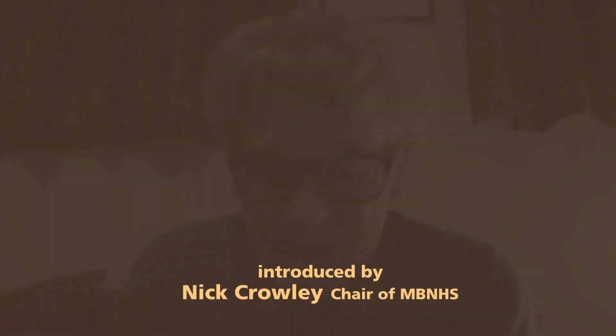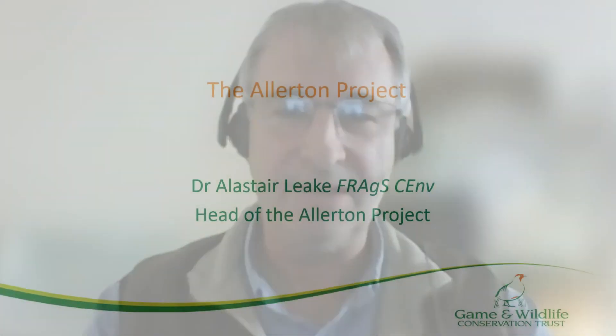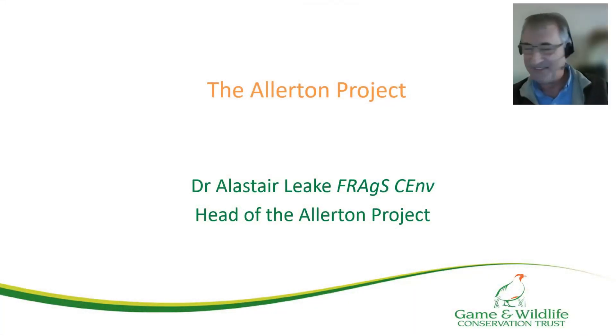This is very topical and very important. I'm looking forward to learning a lot tonight and I'd like to welcome Dr Alistair Leake who's going to talk to us about the Allerton Project. Welcome, Alistair. Thank you very much, Nick, and welcome to everybody else. I'm delighted to join you — I'm sorry we're not in person, but anyway, this is the best we can do. So I'm going to take you through a short presentation outlining the work of the Allerton Project.